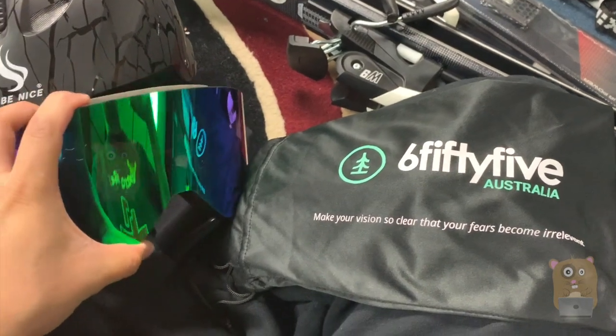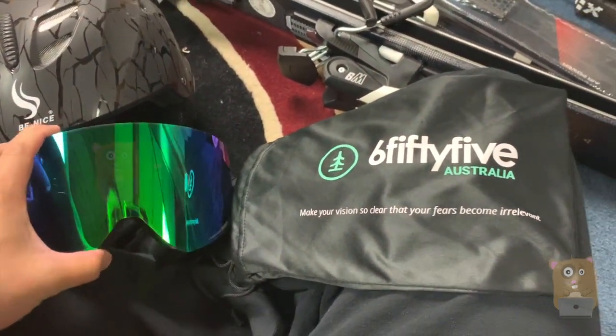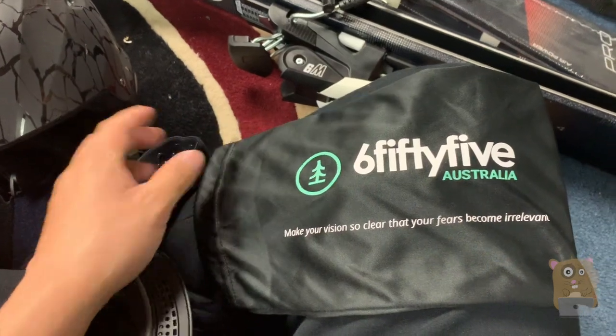I placed it on, wore it for a short period. It is comfortable, didn't fog up. The real test will be when I take it to the slopes. It came with this nice little nylon type carrying pouch.